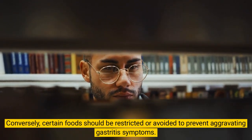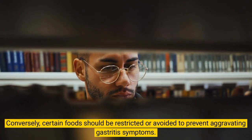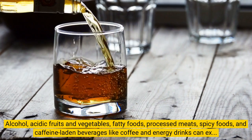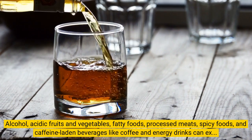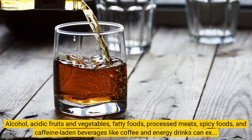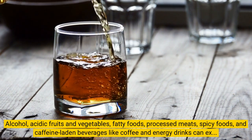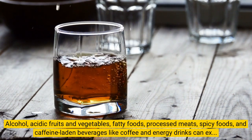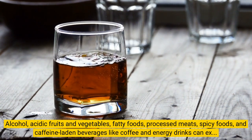Conversely, certain foods should be restricted or avoided to prevent aggravating gastritis symptoms. Alcohol, acidic fruits and vegetables, fatty foods, processed meats, spicy foods, and caffeine-laden beverages like coffee and energy drinks can exacerbate inflammation and discomfort.